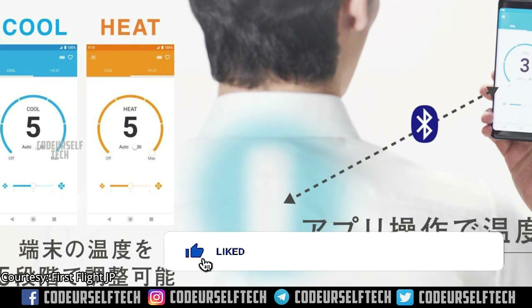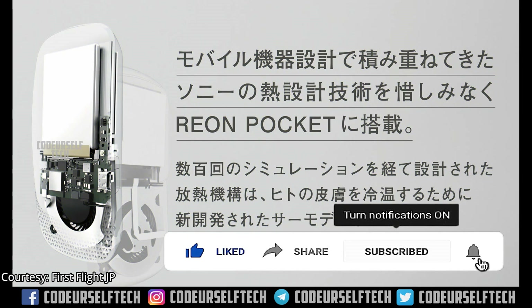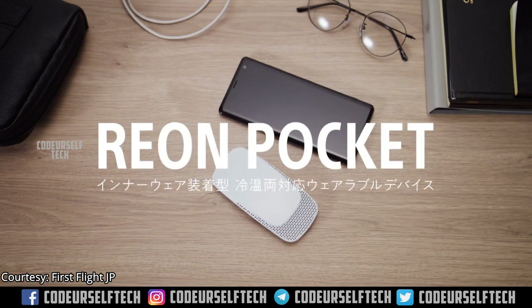The Standard Edition also has an automatic temperature control facility. Both Reon Pocket editions come with a built-in lithium-ion battery which can be charged using a Type-C cable with a standard mobile charger. It takes two hours to charge from 0 to 100 percent.